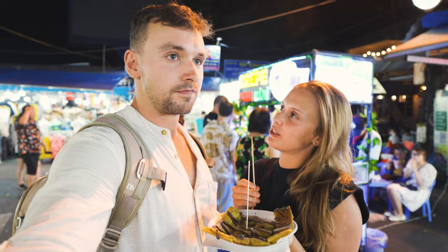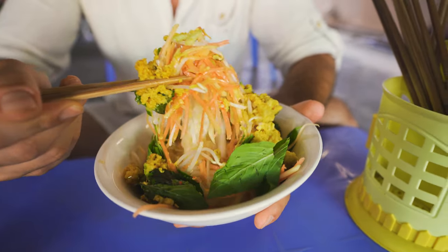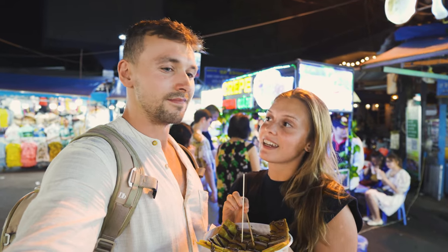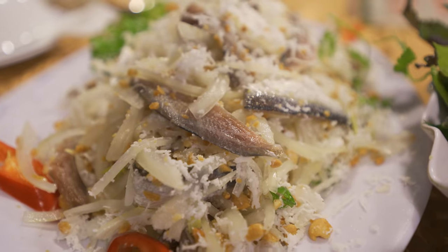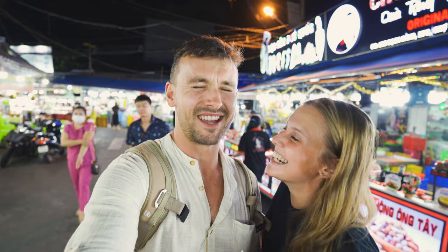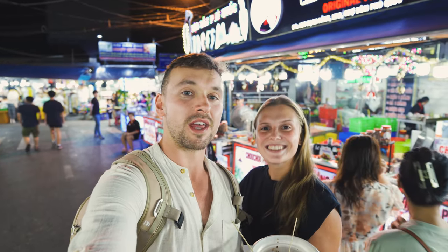Which was your favorite food? I liked the Bun Can the most — me too! But I was also surprised about the sea urchin — it wasn't that bad. We're going to finish this pancake and wrap up the video. Hope you liked this traditional food of Phu Quoc — it's definitely something different than what we're used to back in Europe. If you're in Phu Quoc you should definitely try some. If you liked this video, please like, comment, and subscribe — it helps a lot and gives motivation to eat these strange things. That's all for today, goodbye!